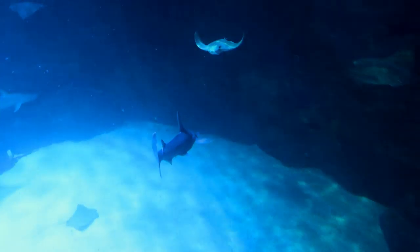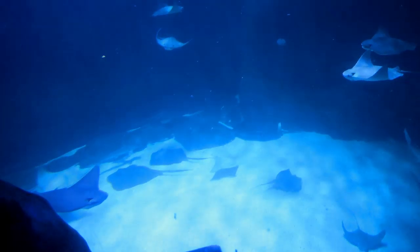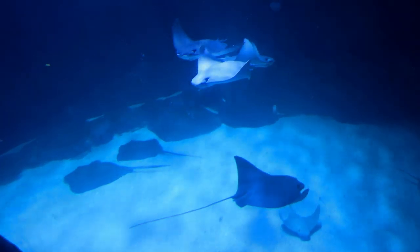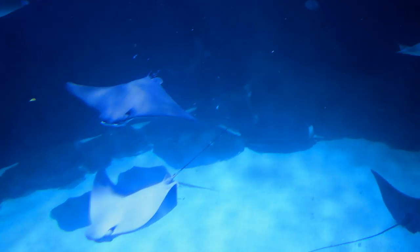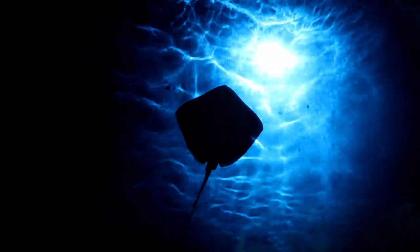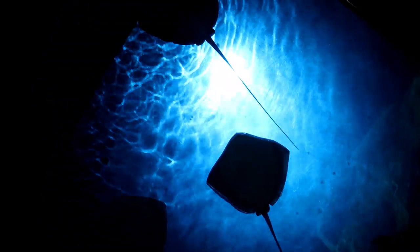Look at all these stingrays flying around everywhere like birds — there's so many of them! And these little hammerhead sharks swimming around. There's a huge stingray all the way down there, and that one's pretty big too but the one down there is just huge. This is an awesome underside shot of the stingrays — I think you can touch them later.